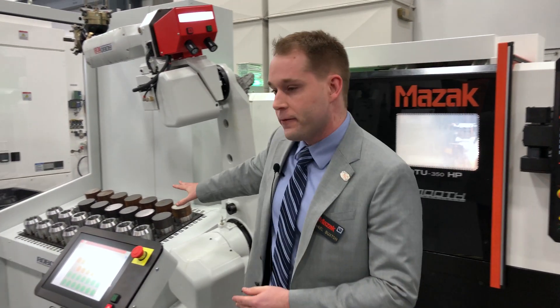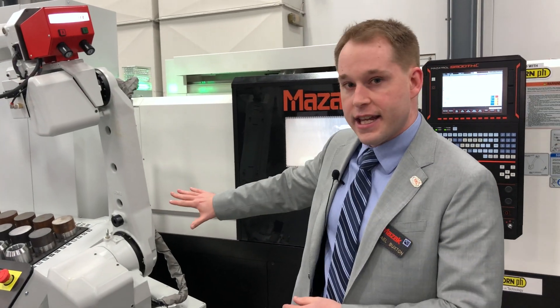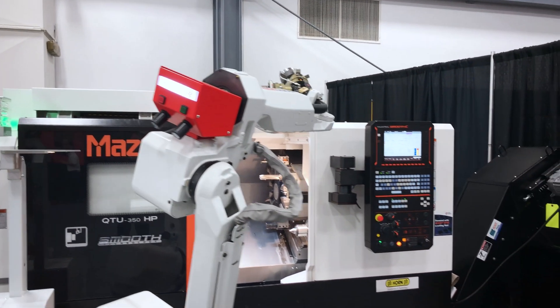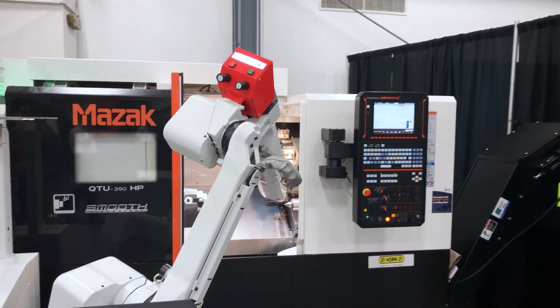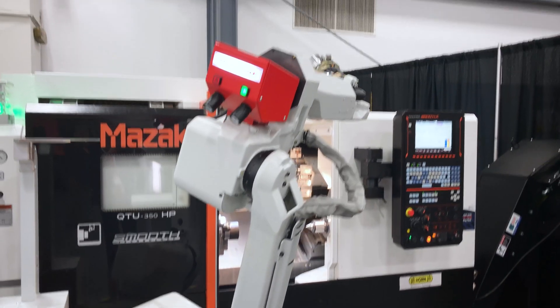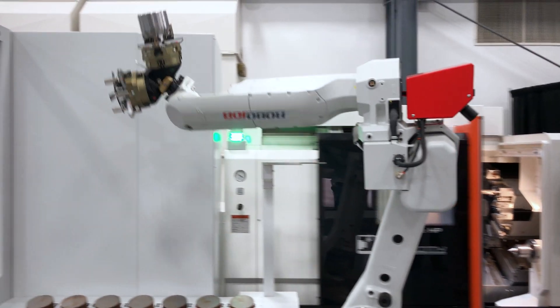Right now in front of me we have a Turn Assist unit. This is for our lathes — we're showcasing it on a QTU 350 HP. We also have at the other end of the tech center a Mill Assist unit for our vertical machines, showcasing that on a VC 570C.